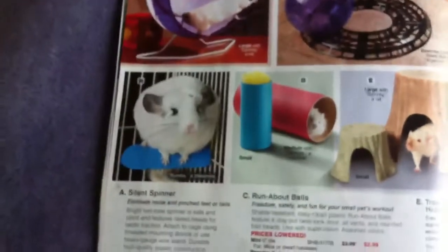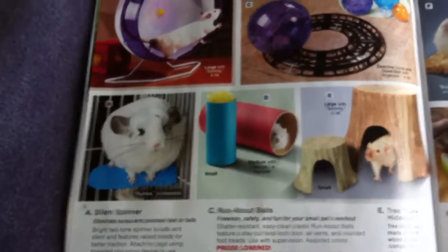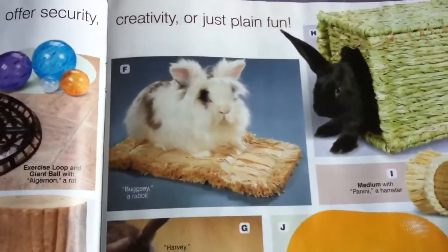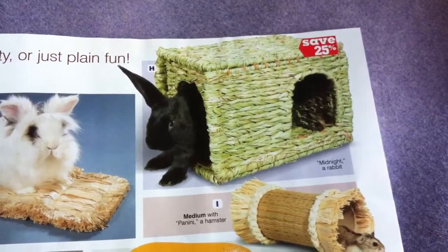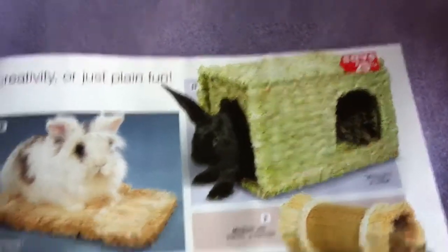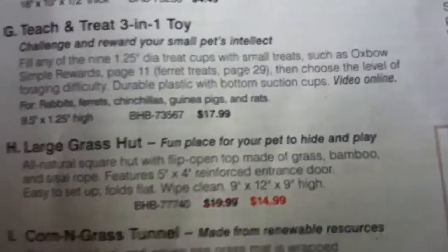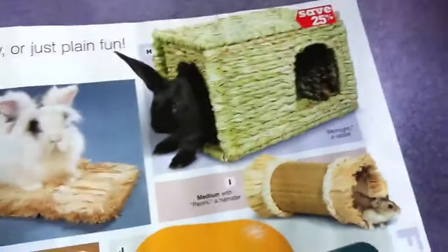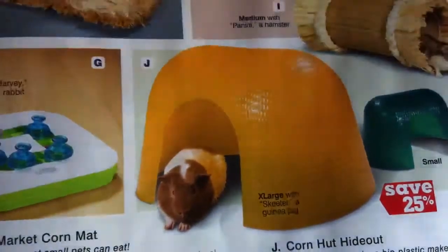Over here they have the rat, hamster, gerbil wheel, a rumba for a chinchilla, and different tubes — but these look like they're for smaller animals. Over here we have a little rabbit mat and a little medium hut. That's really cool. That is only $14.99 — an all-natural square hut with a flip-open top made of grass, bamboo, and thistle rope. That's a really good deal. Then they have the extra large guinea pig corn hideout.